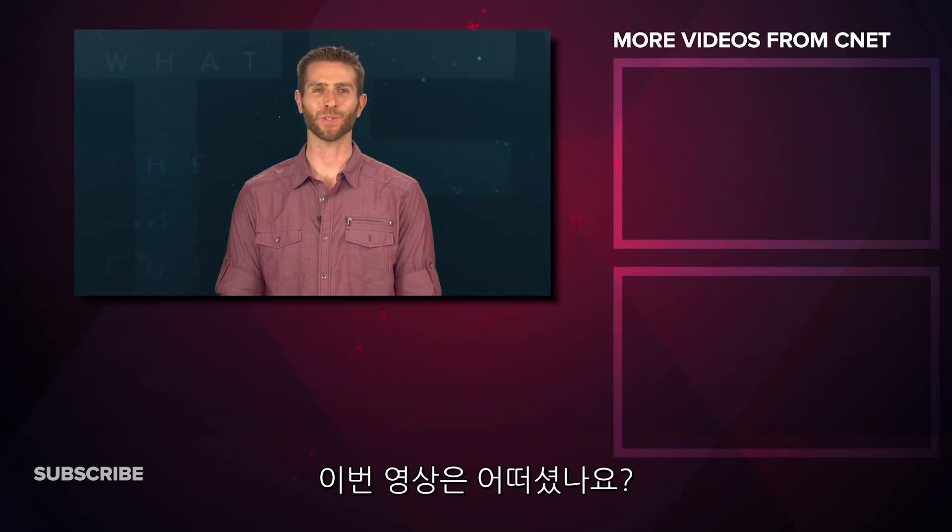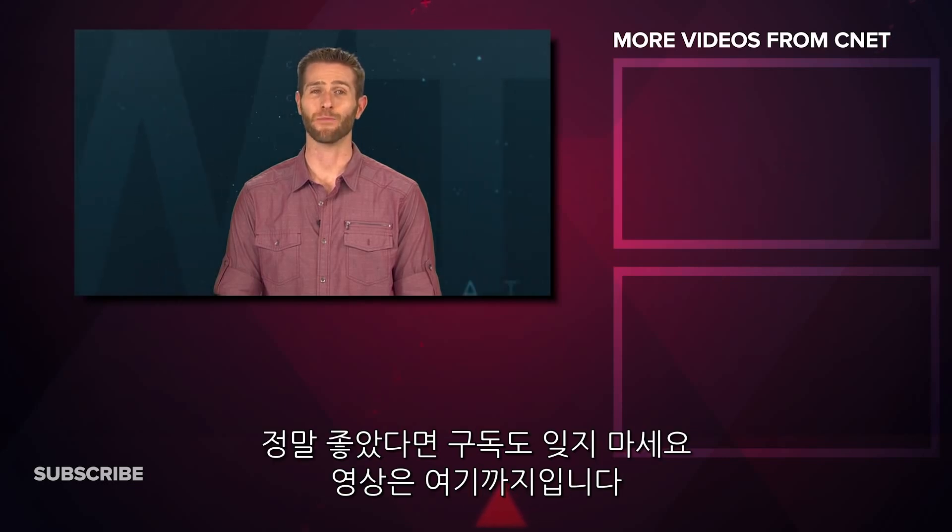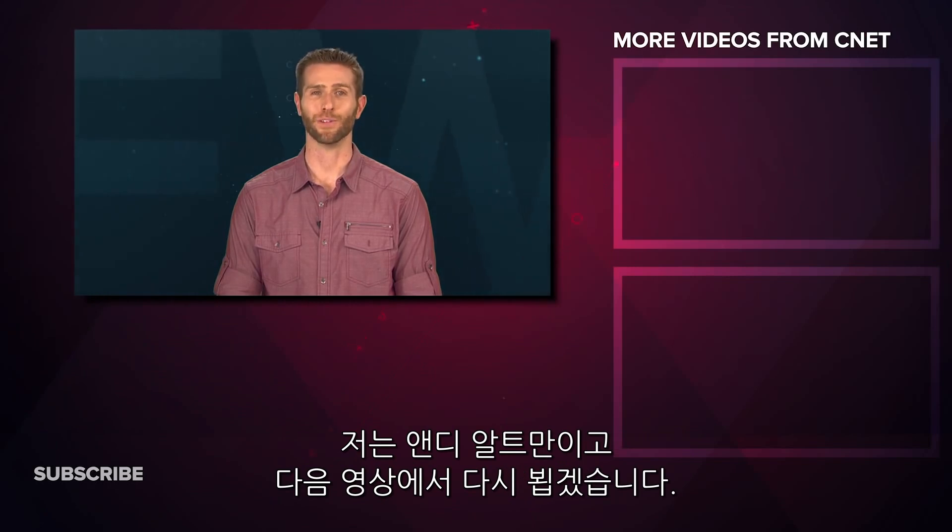What made you say WTF this week? Let us know in the comments. If you enjoyed this video, don't forget to give us a thumbs up and subscribe for more. That's going to do it for What the Future this week. I'm Andy Altman — I'll see you in the future.